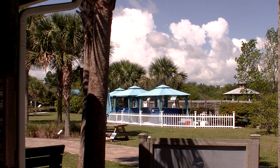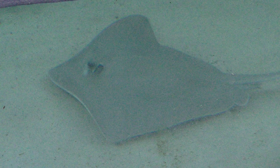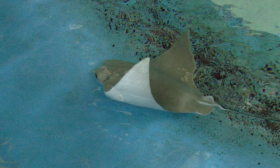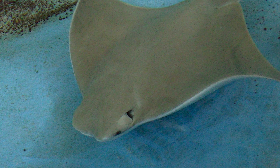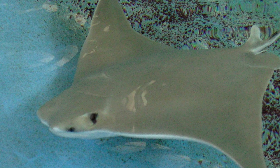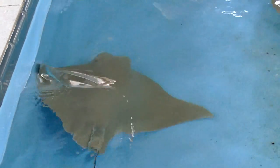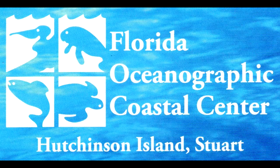So if you get a chance and you're in the Stuart, Hutchinson Island area, stop by and tell them you saw us here at Great Outdoors Productions. That's the Florida Oceanographic Coastal Center on Hutchinson Island in Stuart — open daily, so bring the family. Family is what life is all about, and the animals, they're family too. God meant this world to be ours, to bring up our family in love and respect. We thank you for joining us and hope you have a blessed day. This is Al Weyer from Great Outdoors Productions — have a great day. Goodbye.